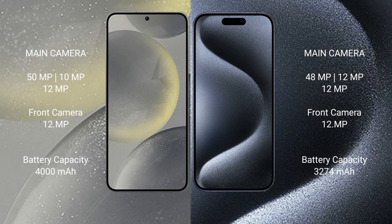The Samsung Galaxy S24 has a 4000mAh battery with 25-watt fast charging support. The iPhone 15 Pro has a 3200mAh battery with 30-watt fast charging support.